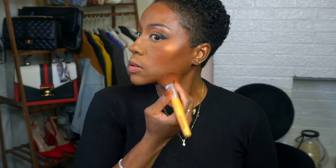Let's go in with some NARS shimmer blush — I just tore it up! This is a blush but you can see how shimmery it is, so I use it kind of like a highlight. Then let's go in with a little bit of highlight on top.